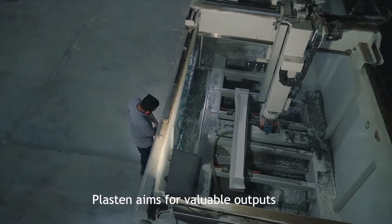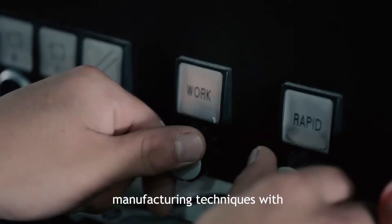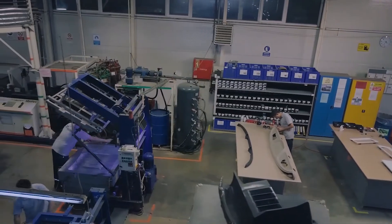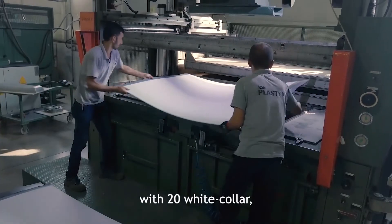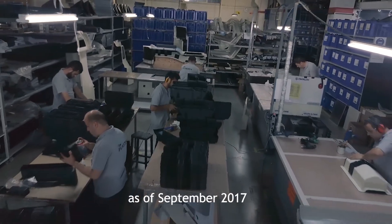Plaston aims for valuable outputs using modern production and manufacturing techniques with its experienced, proven staff. Plaston continues its production with 20 white-collar and 90 blue-collar experienced staff as of September 2017.